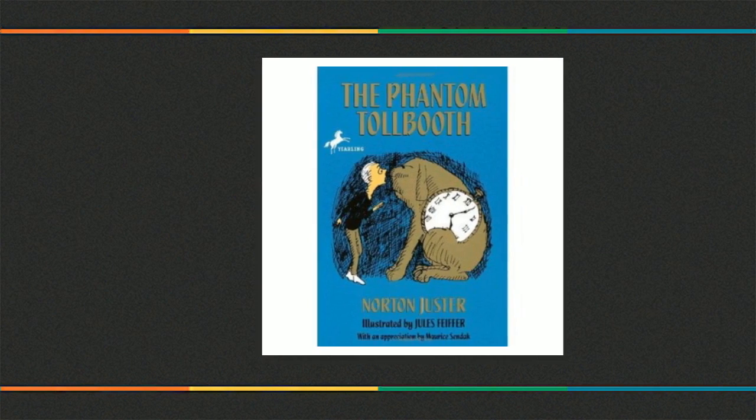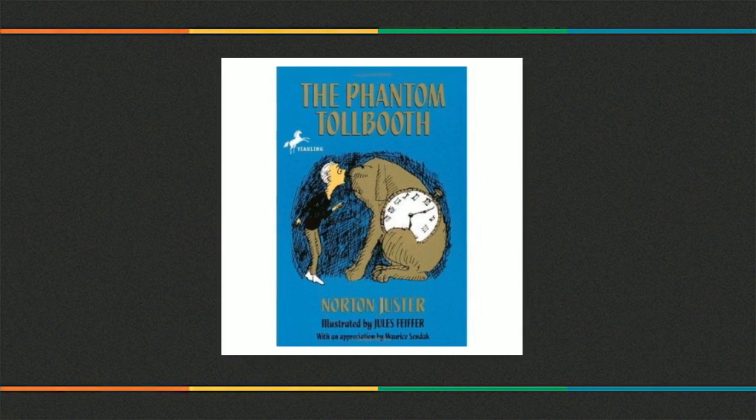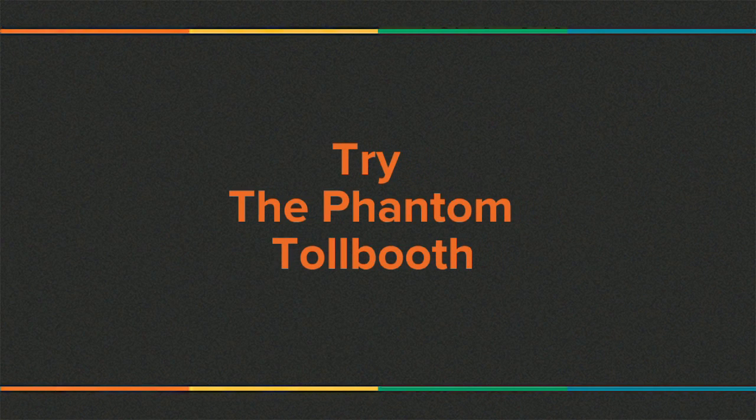After all of that, Milo doesn't feel bored, and his life turns out more cheerful. The Phantom Tollbooth is for grades 4-7, and is by Norton Juster. It is my favorite book, and I hope you like it too. Try the Phantom Tollbooth as soon as you can.